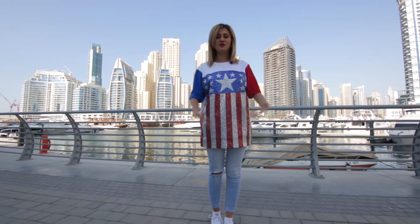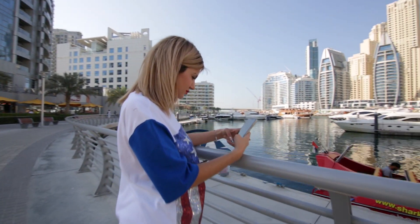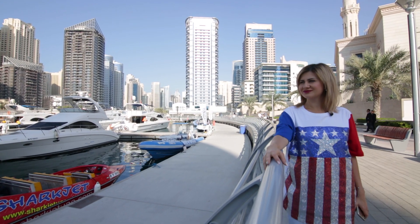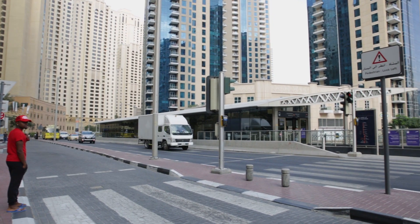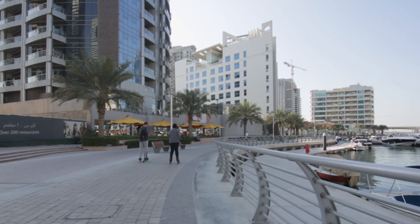for the yachts, for this promenade where you can walk in evenings and get the best shots ever. What I can say about it is it's good for tourism, good for families. There are lots of restaurants, there are lots of shops, there's Marina Mall, so it's a good place if you are planning your vacation with your family or with your friends.